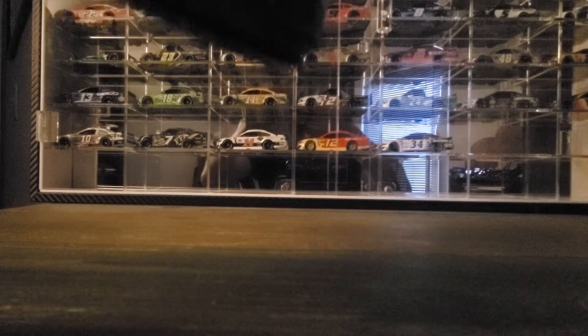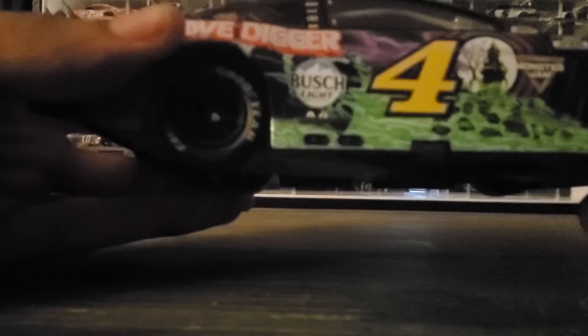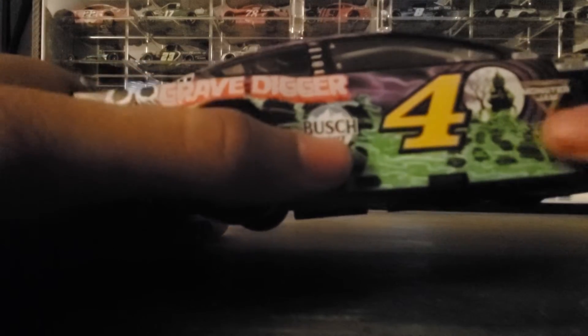The roof flaps do deploy — just standard roof flaps. 'Bad to the Bone' lettering is on there. Turning it around, the same thing on the other side: Grave Digger mountain graphic, side sponsors including Bush Light and Monster Jam.